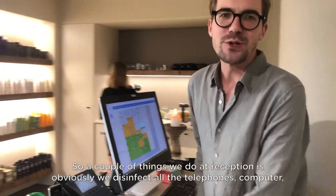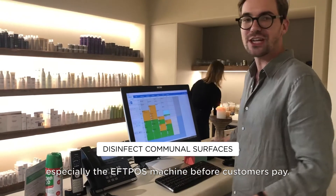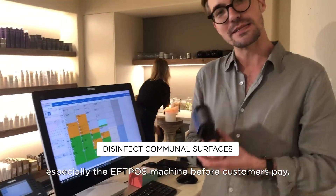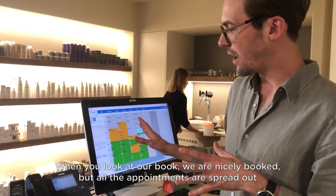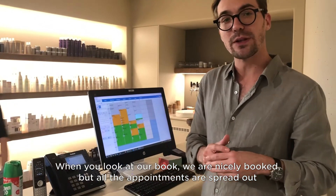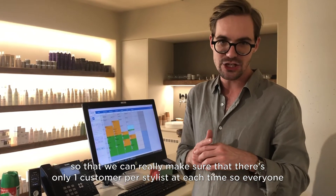At reception, we disinfect all the telephone, computer, and especially the EFTPOS machine before customers pay. When you look at our book, we are nicely booked but all the appointments are spread out so we can really make sure there's only one customer per stylist at each time.